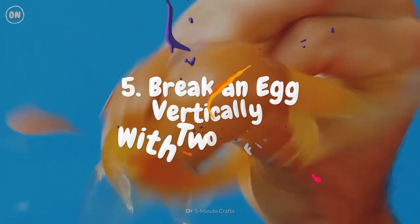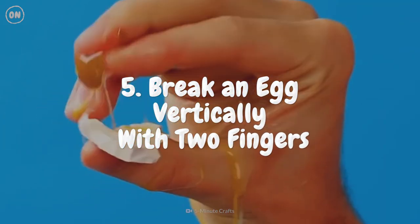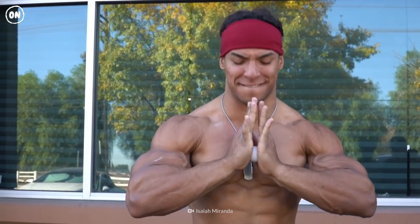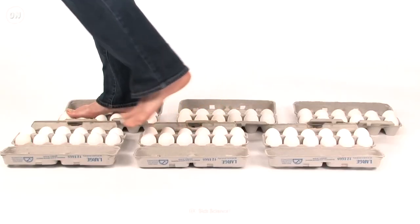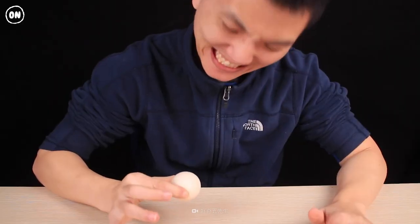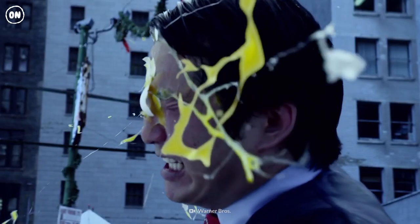Number 5: Break an Egg Vertically with Two Fingers. Despite their fragile reputation, eggs are quite strong. Their arched shape mirrors one of the strongest architectural forms, making them nearly impossible to break vertically with just your fingers.